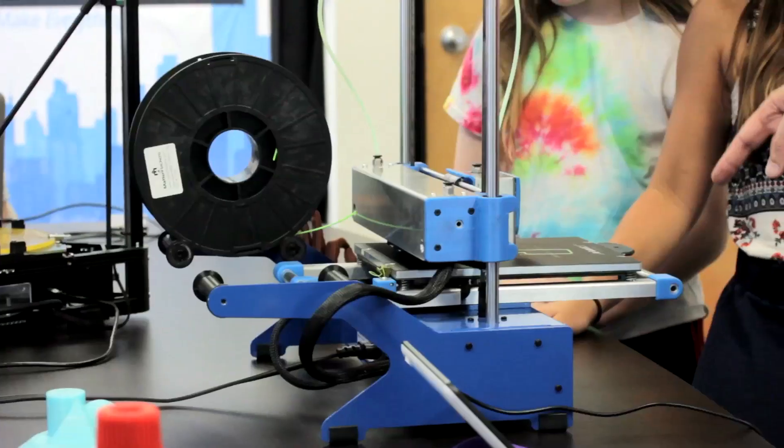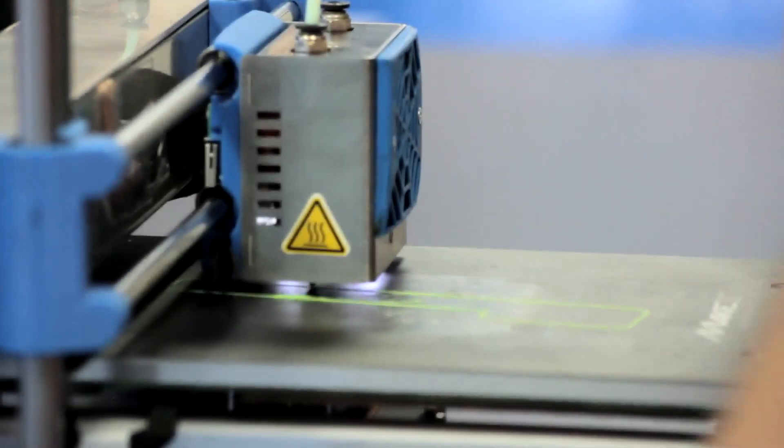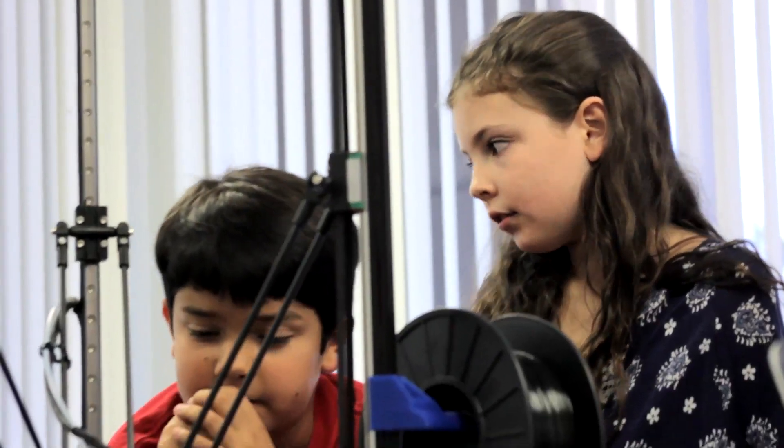We've seen it used for rapid prototyping in professional situations, but what's really exciting is the availability of 3D printing to schools, which is brand new because the technology has come down in price and the machines have gotten a lot smaller.